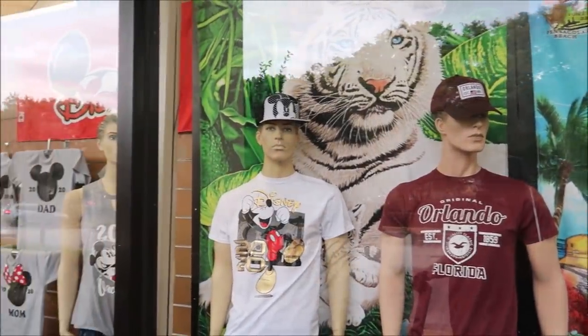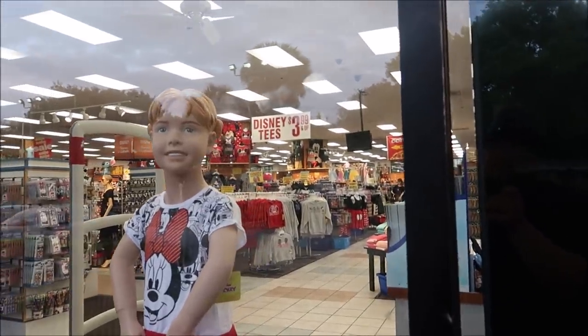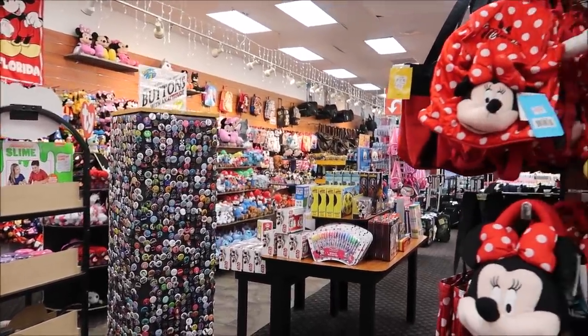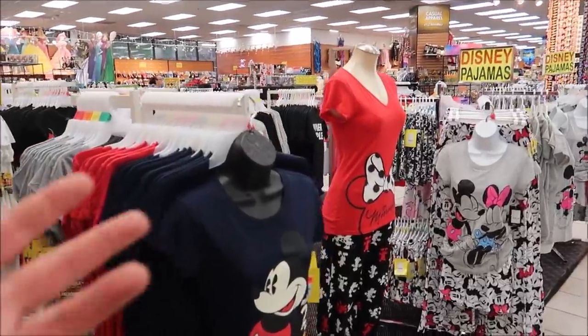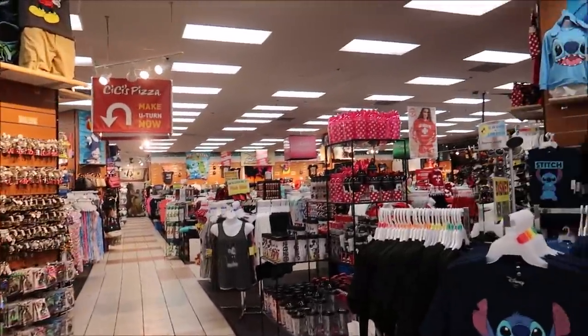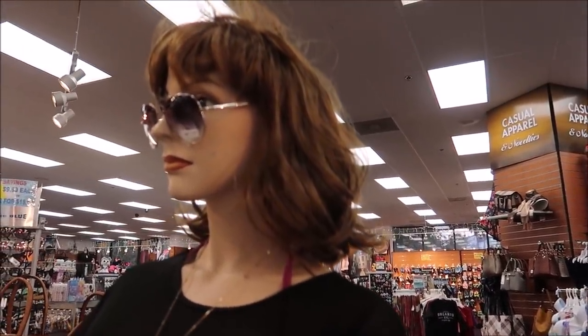Right next door to Bar Louie, they've got Bargain World — so they've got Bargain World and Bar Louie, also with CeCe's Pizza. I've got to take a trip into Bargain World. Lots of things that say Orlando or Florida on them, and then just blinky Mickey and Minis. These types of places are really not the best place to get your Disney souvenirs. It's basically like Walmart — they probably sell all these items at Walmart for a cheaper price. But Walmart definitely doesn't have these stylish mannequins here.